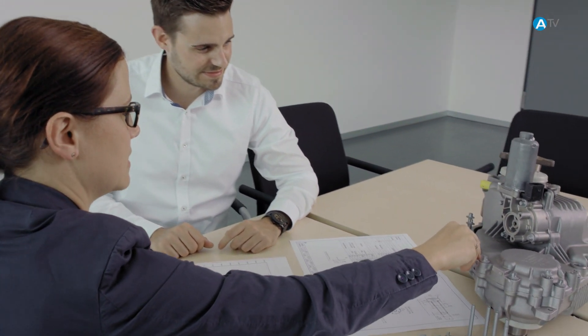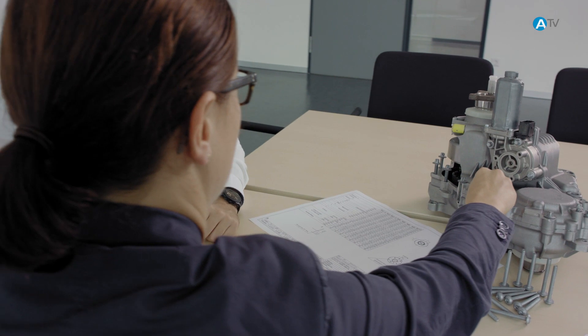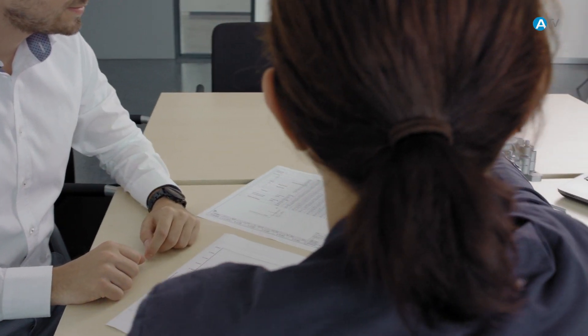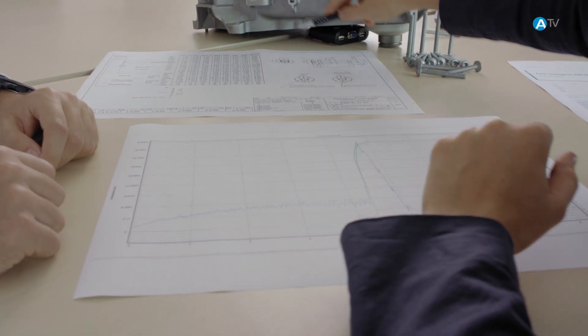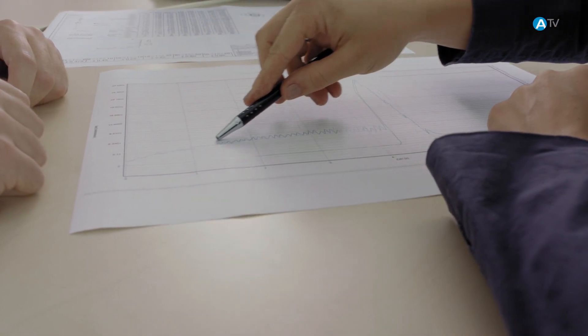We call our fastenings development partnership Fasteneering, where we offer you comprehensive support at every stage of the project. Starting with an analysis of your fastening scenario along with the requirements it must meet, we create a secure basis on which we can mutually develop your project.